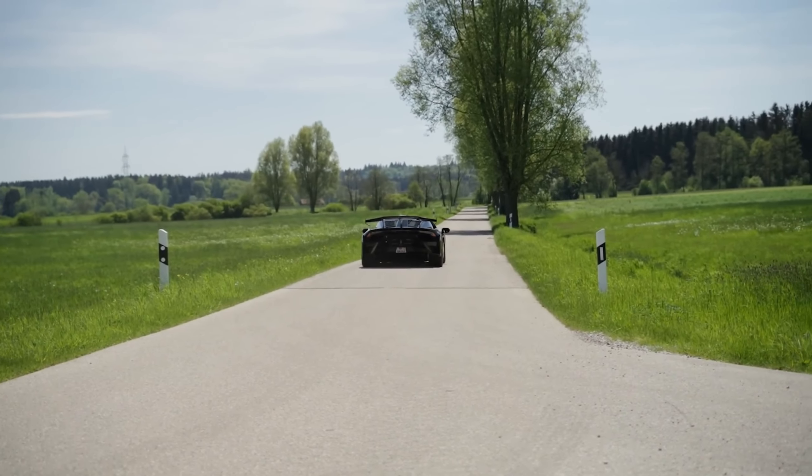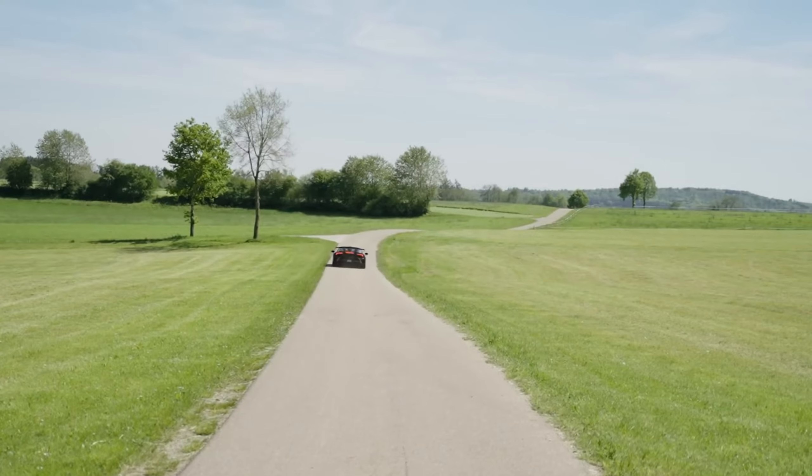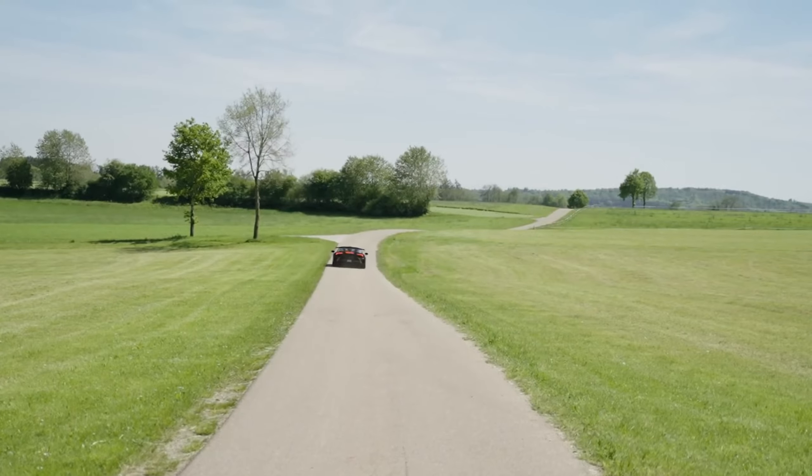After all their tweaks, a whopping 75% of the car's body is now sleek carbon fiber. They even designed special NL4 wheels for this project, collaborating with the American wheel pros at Vossen.